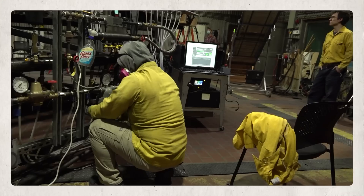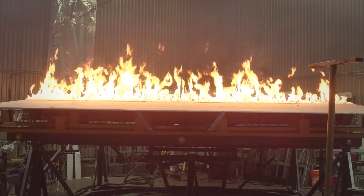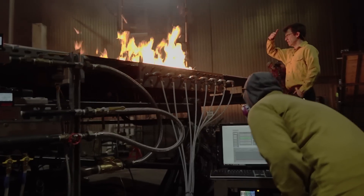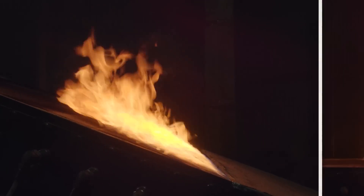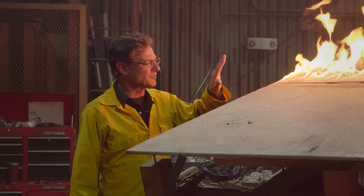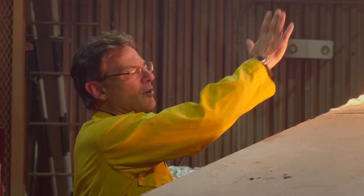These scientists engineer instruments where they can recreate conditions of wildfires. This apparatus here we call Big Sandy. It's designed specifically to look at the effects of slope on flame characteristics and on the spread of fires. You can already see a change in the flame structure from when it was horizontal — these flames are deflected almost level with the platform, going in and then curving up.